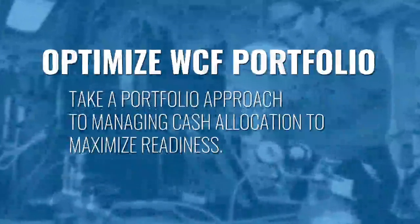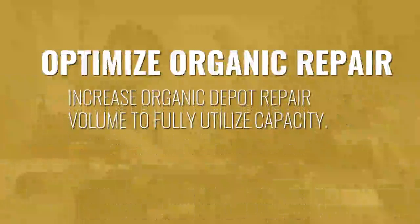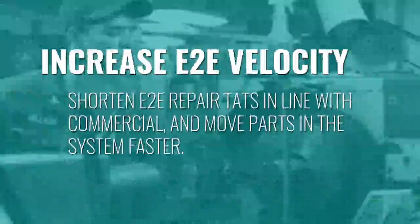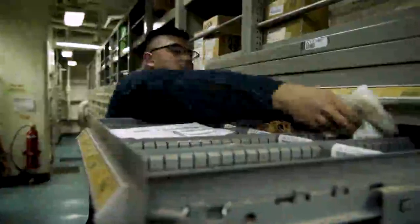Taking a portfolio management approach to managing cash outlays to maximize readiness will optimize the Navy Working Capital Fund allocation. Additionally, NAVSUP aims to optimize the mix of commercial and organic repair to increase the Navy's repair volume and self-sufficiency, and shortening repair turnaround times in line with commercial industry will increase end-to-end velocity and move parts faster through the system.